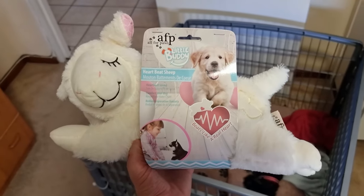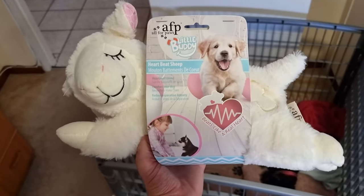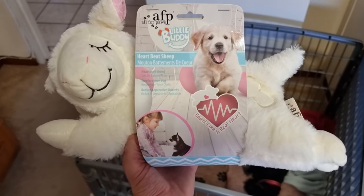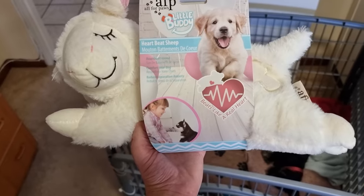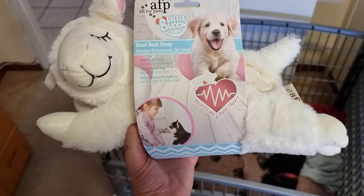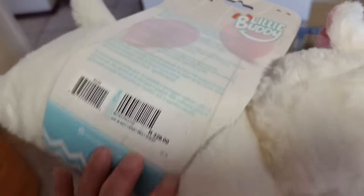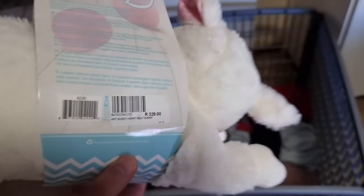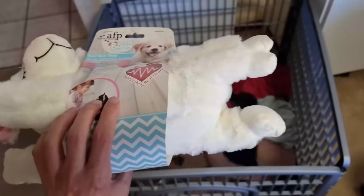I just bought this from Absolute Pets in Sea Point — it is the AFP Little Buddy heartbeat sheep. It has a heartbeat sound to comfort your dog and reduce separation anxiety. I'm going to test it out and see if it will help Shayna sleep better at night. Only 329 rands — a good price — so let's see what she thinks.